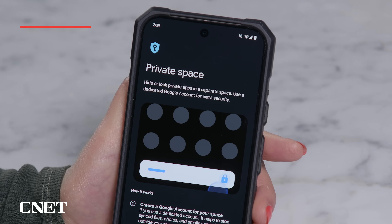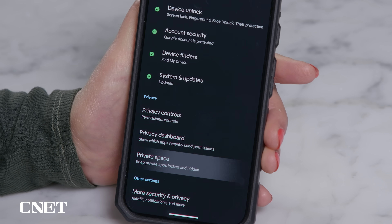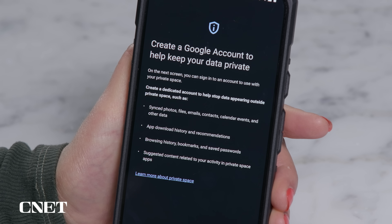Next up, we have private space. This is a locked-off area for apps that you can only access with authentication, and you can tie it into your Google account if you want. Go to settings, security and privacy, private space, then enter your PIN or your fingerprint and go through the setup to add whatever apps you like. A private space can also have its own Google account associated with it, so you can install different apps not already on your phone, and you can stop any synced photos or emails showing up outside this space.